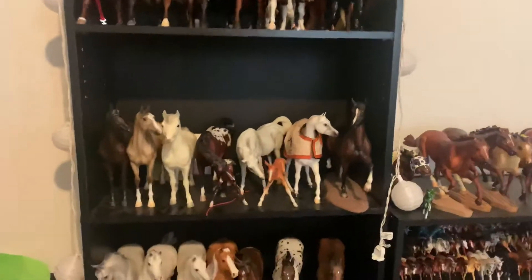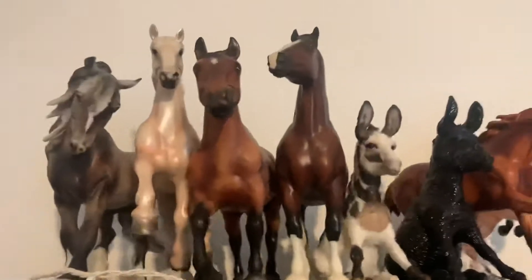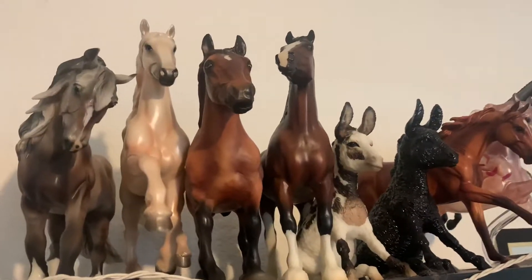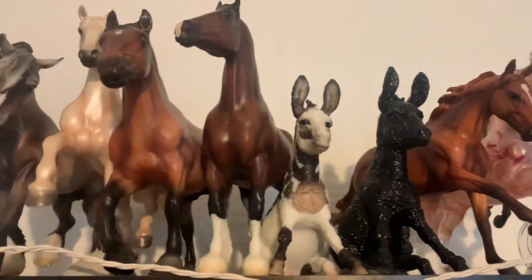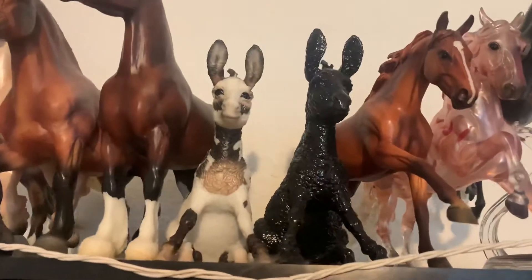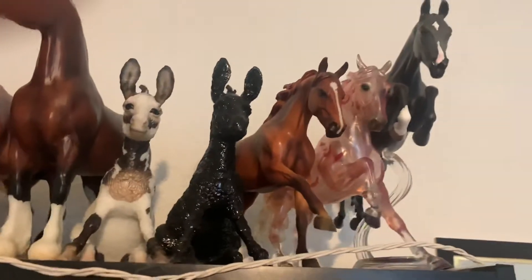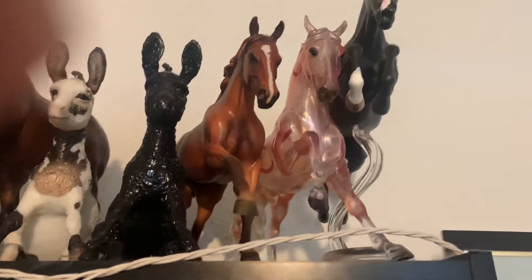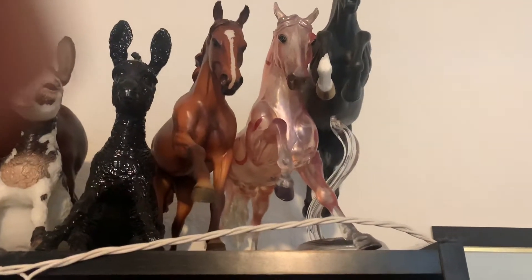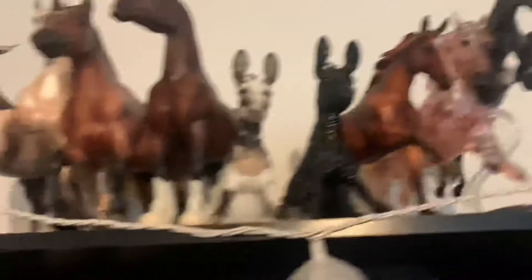I'm just gonna jump right in and get started. Up here I have Argyle, Noelle, and then I have Simba, Alba — who is a Tractor Supply 50th Anniversary horse — Tennessee Titan, this custom donkey that I got in that big lot of Briars on Mercari, then Hall, and then this dude who is a breast cancer horse signed by Kathleen Moody, and then a custom jumper.